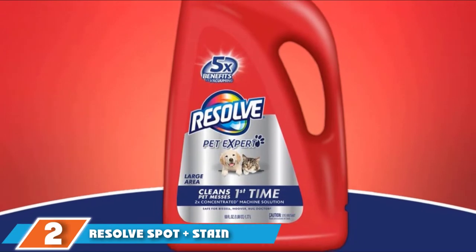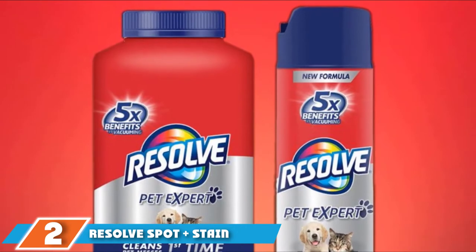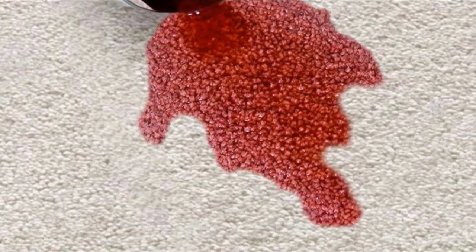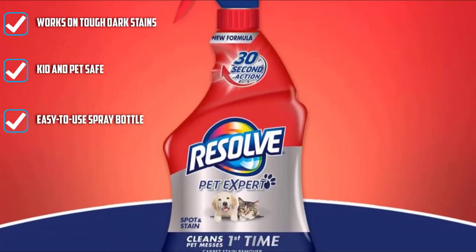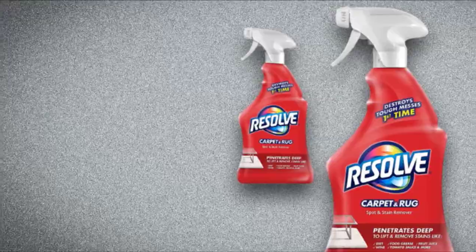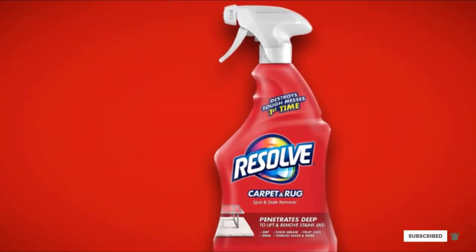Moving on to number two: Resolve Spot Plus Stain Carpet Stain Remover. If you've ever bought a carpet stain remover, Resolve was probably your first pick and a smart choice. Resolve does a great job of attacking stains right when they happen, as well as deep-set stains like tomato sauce, greasy salad dressings, makeup, red wine, and more. Whether you don't want to spend a lot or don't have many options at the store, Resolve is always a safe and trusted pick.